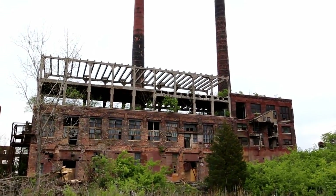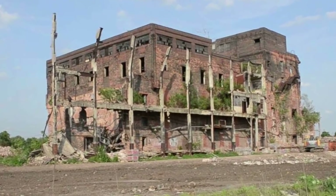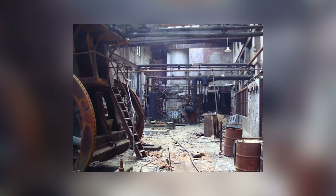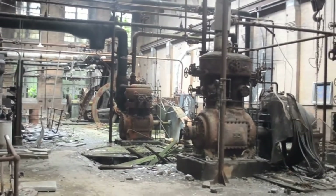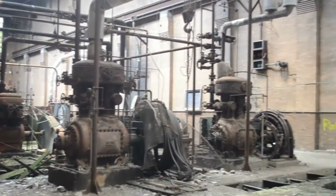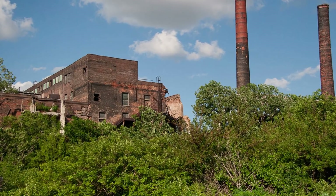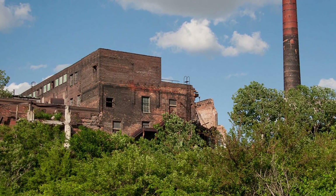The washed-out bricks and rusty steel skeleton of the plant look like something out of a post-apocalyptic video game, so it's no wonder that the site has become popular with urban explorers. This was once the second-largest facility of its kind in America, employing 4,500 people and offering guided tours of the processing center to interested, if bloodthirsty, tourists.